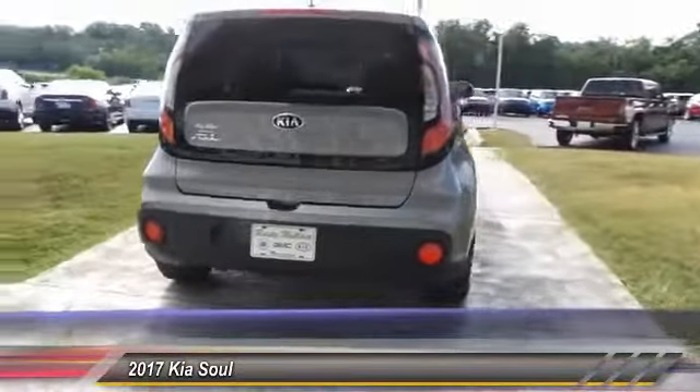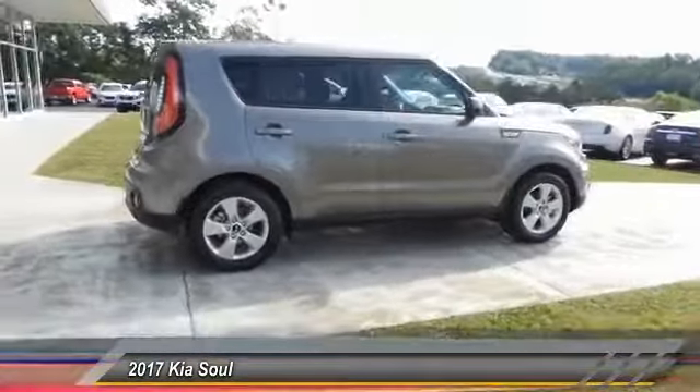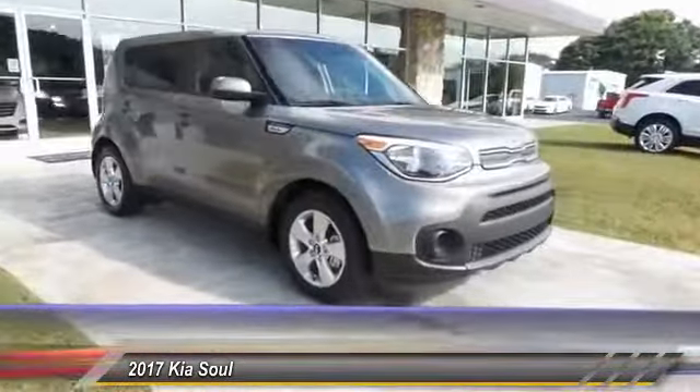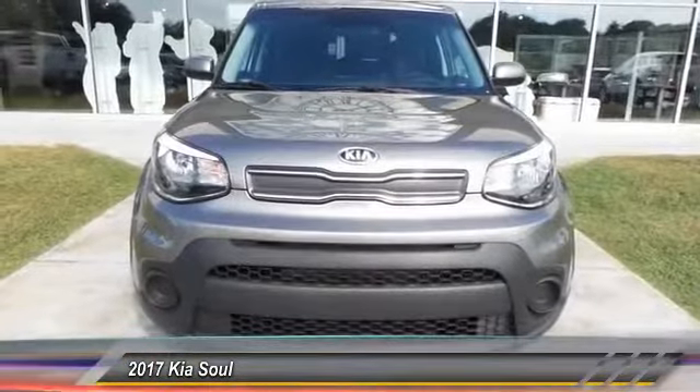Here are some of this vehicle's great options: anti-lock braking system, traction control, Bluetooth wireless data link for hands-free phone, air conditioning, power steering, cruise control, aluminum wheels, floor mats, rear defrost, FWD. Come see the car for yourself!